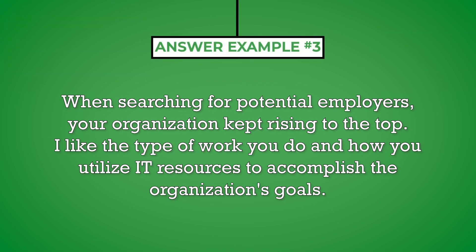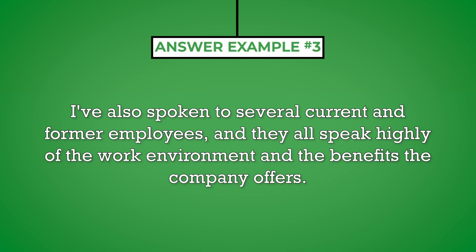When searching for potential employers, your organization kept rising to the top. I like the type of work you do and how you utilize IT resources to accomplish the organization's goals. I've also spoken to several current and former employees and they all speak highly of the work environment and the benefits the company offers.